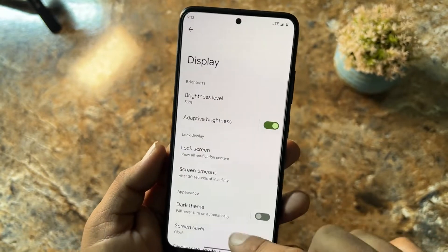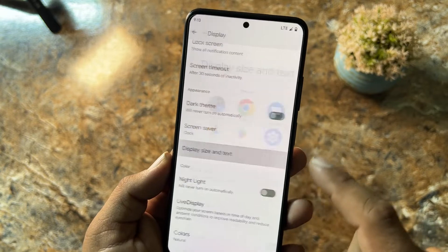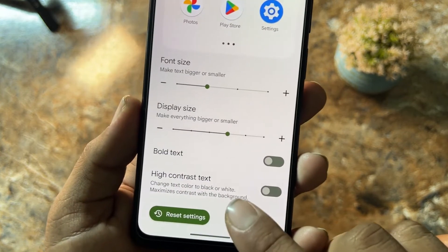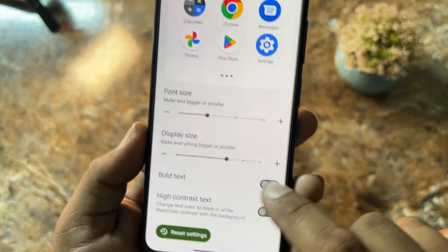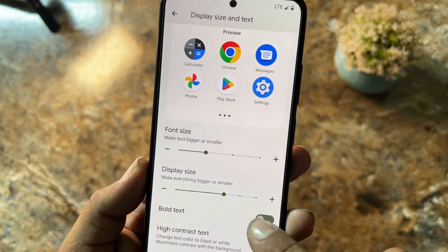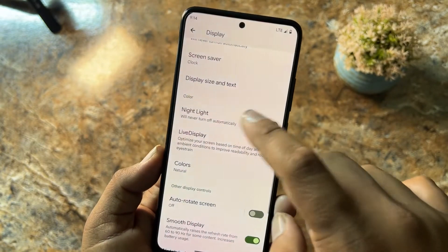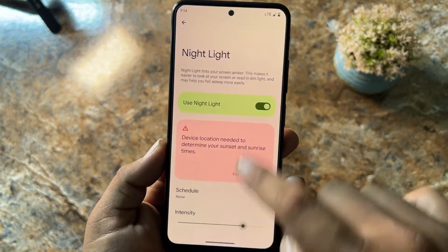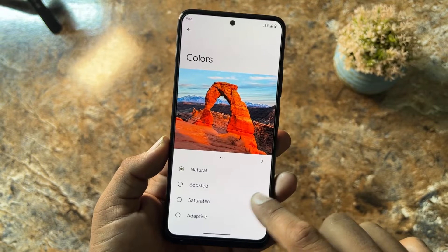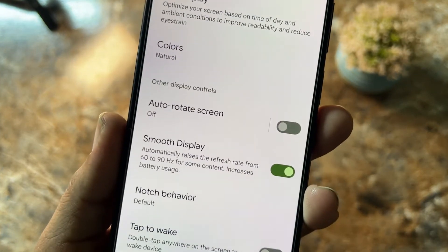In display settings we have all options like other ROMs — dark mode, display size and text adjustment, high contrast text, bold text, and night light, which is working fine. You can change the night light intensity and also change the color profile of the ROM.